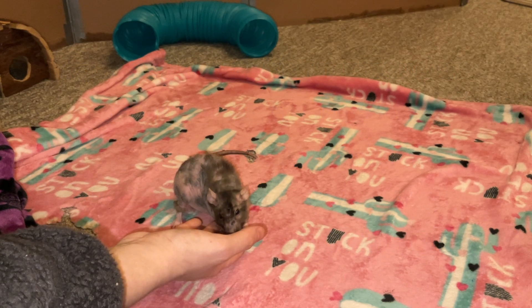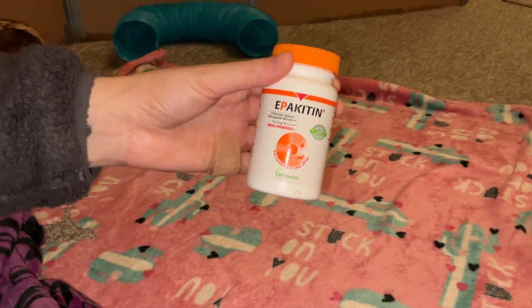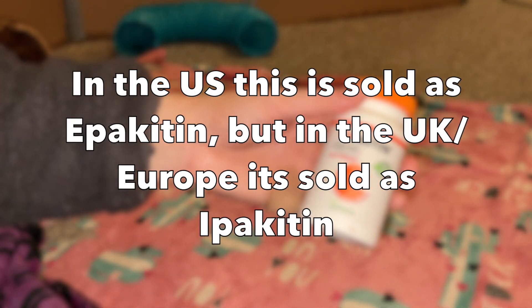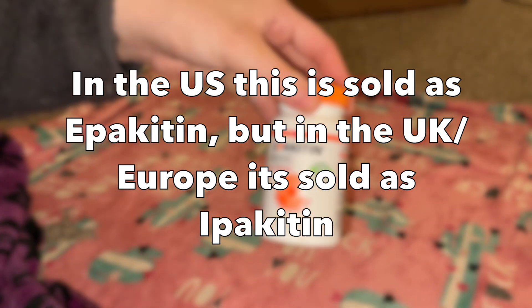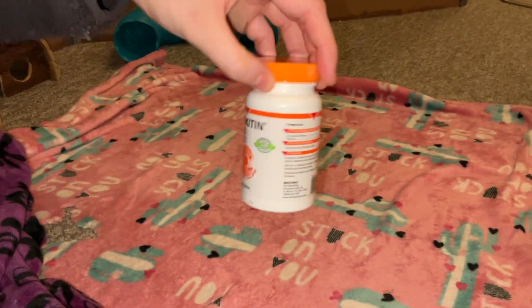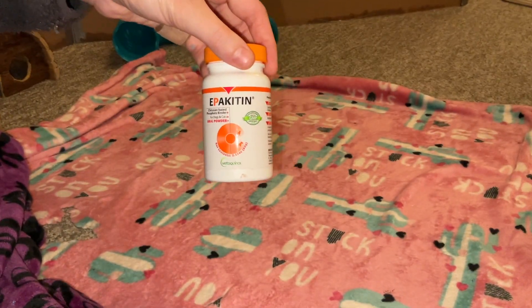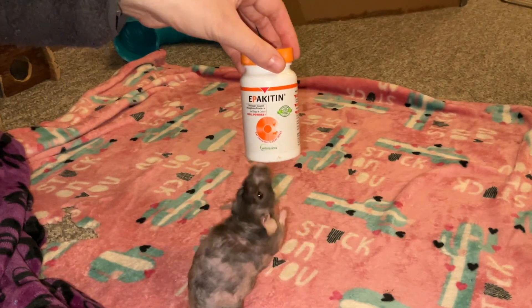It's also a good idea to add in some kidney-friendly supplements. For example, you can get Ipakitine powder — I believe it can be spelled with an I or an E. The one in the U.S. is spelled with an E. This is good for kidney support and you just sprinkle a little bit on your rat's wet food and they will eat it pretty easily. It's a good way to support their kidneys and help prevent them from degrading faster.